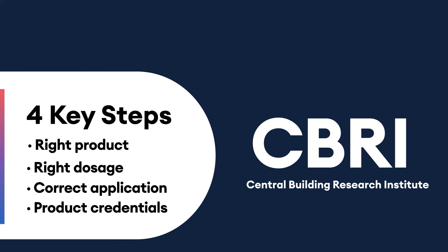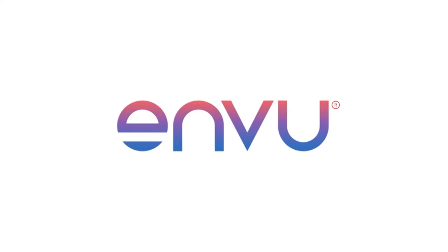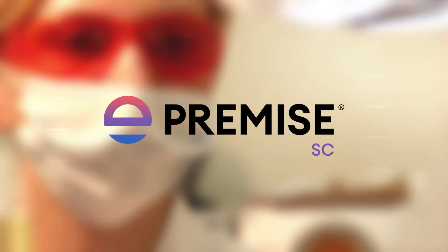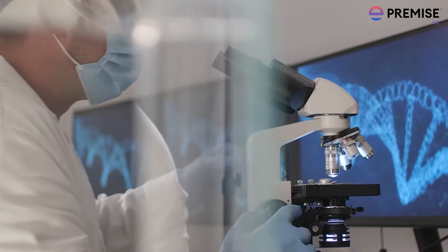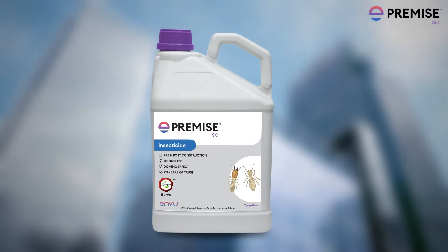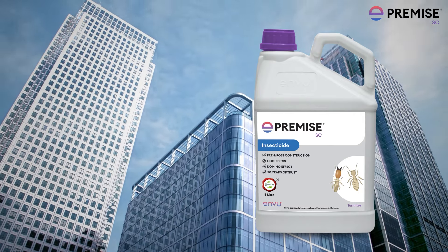In order to cater to all these requirements, Envio, previously known as Bio-Environmental Science, brings an effective solution — Premise, the trusted brand for anti-termite treatment. After intensive research of 8–10 years, Premise was launched in India in 2004 and has been the most trusted termiticide protecting buildings and structures since then.